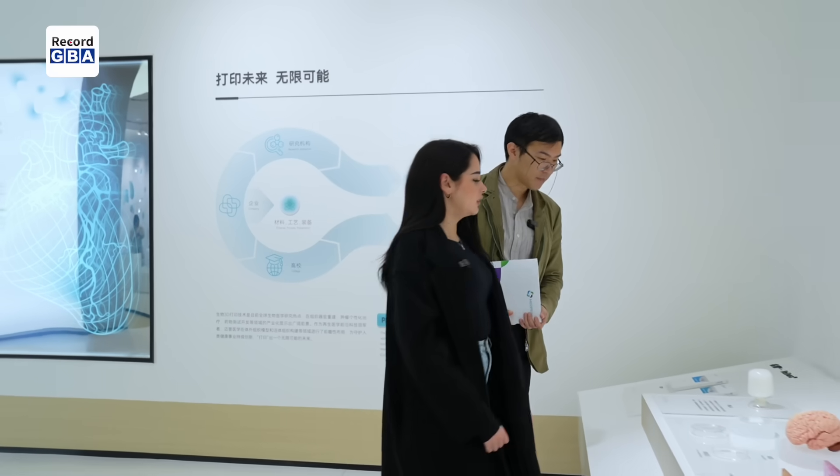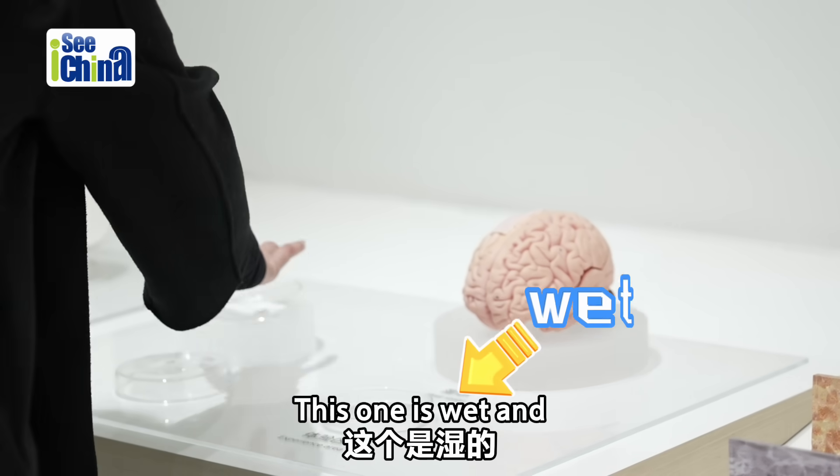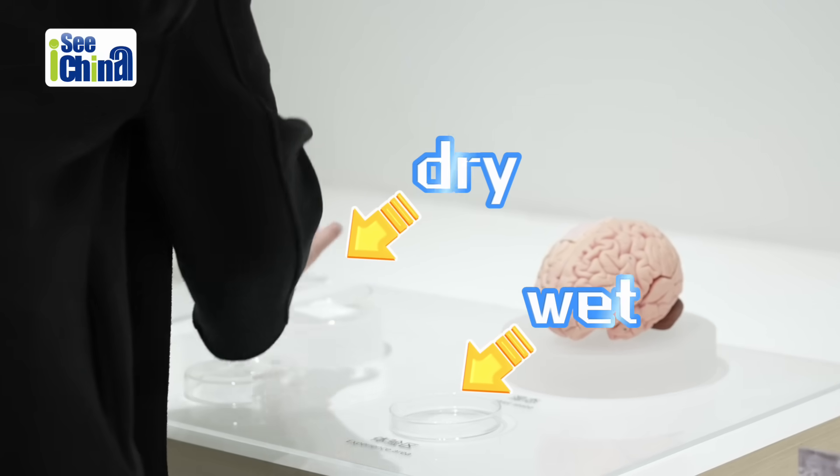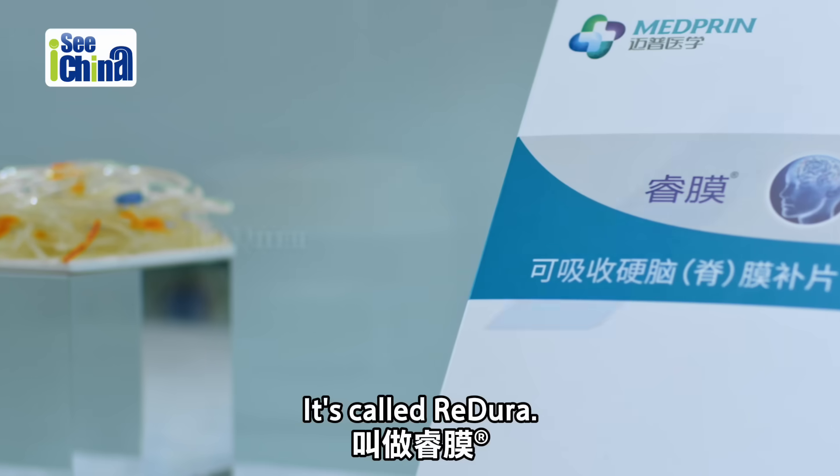What is this? Can I touch? Yeah, sure, of course. This one is wet and this one is dry. Why? So this is one of our most popular products. It's called Redura.